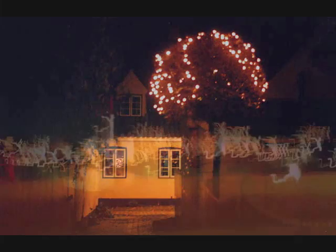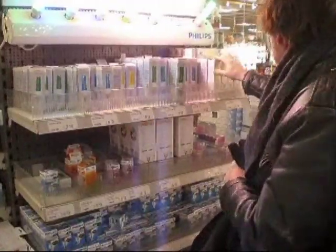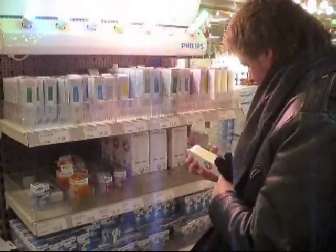In Europe, the traditional incandescent light bulb is on its way out. We're here at the Poco Domena, one of the big discount stores in Germany, and we're going to try and find our 100 watt incandescent light bulb. No luck here — this store no longer stocks that kind of light bulb.